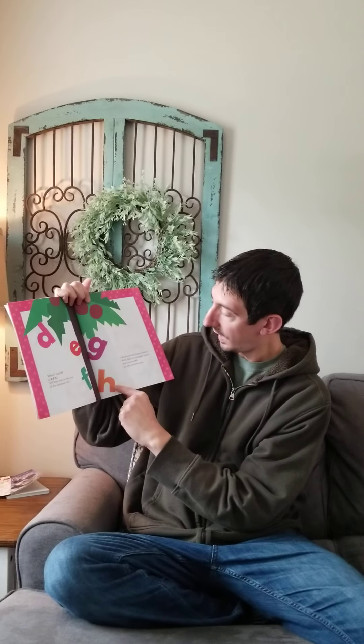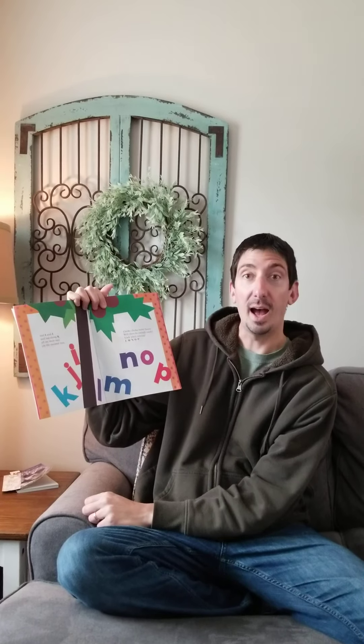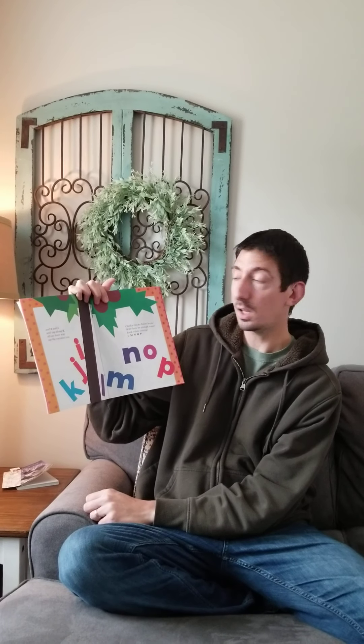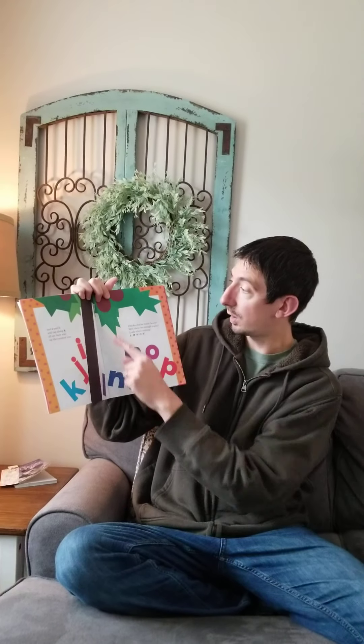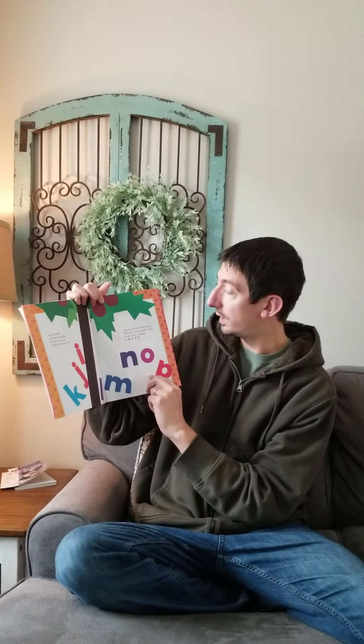Here comes H up the coconut tree. And I and J and tagalong K, all on their way up the coconut tree. Chicka Chicka Boom Boom. Will there be enough room?